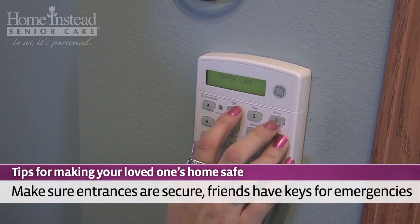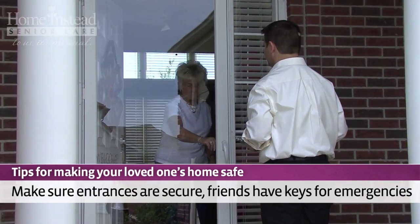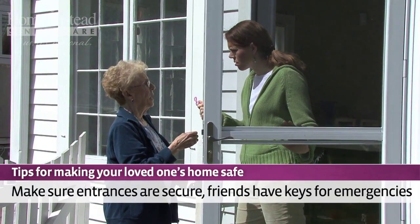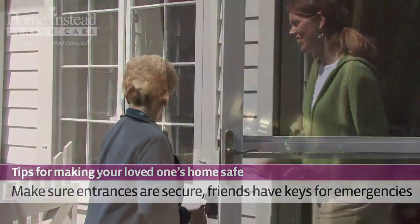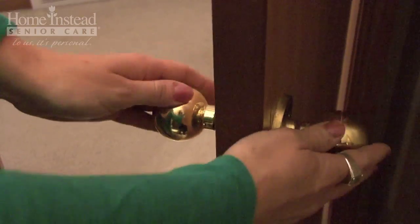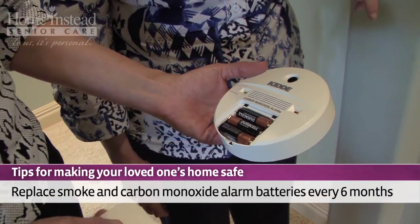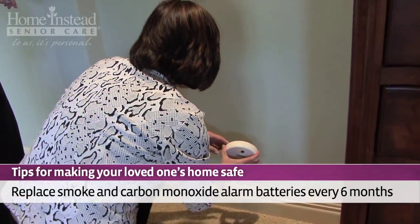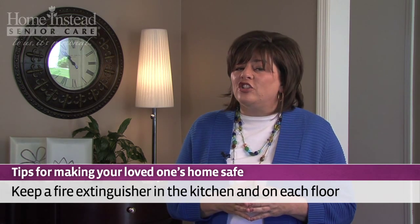Consider security. Check both the front and back doors to make sure that visitors are visible prior to entry. Ensure that all locks are in working order and that you and other family members as well as trusted neighbors have an extra set of keys. It's also important to check the locks on interior doors — for instance, make sure bathroom locks can be disengaged from both sides in case of an emergency. Make sure smoke and carbon monoxide alarms are on every floor and replace the batteries every six months. It's also important to have a working fire extinguisher accessible in the kitchen and on each level of the home.